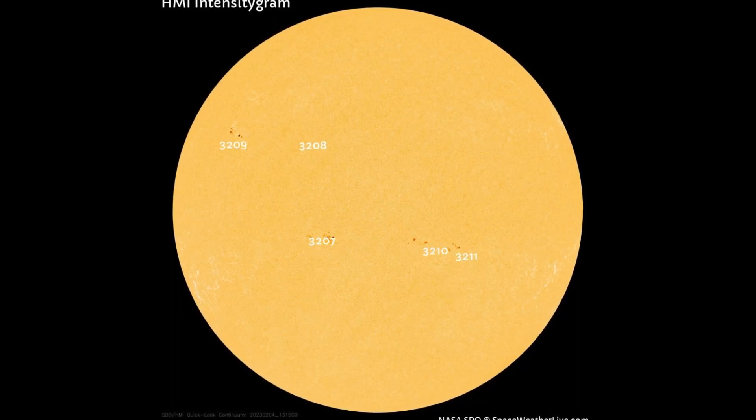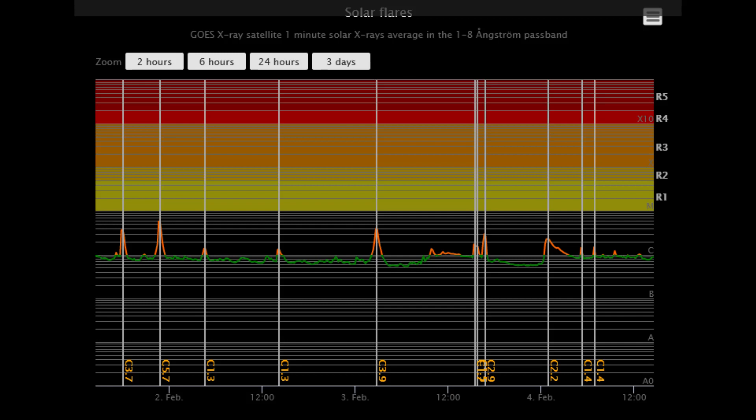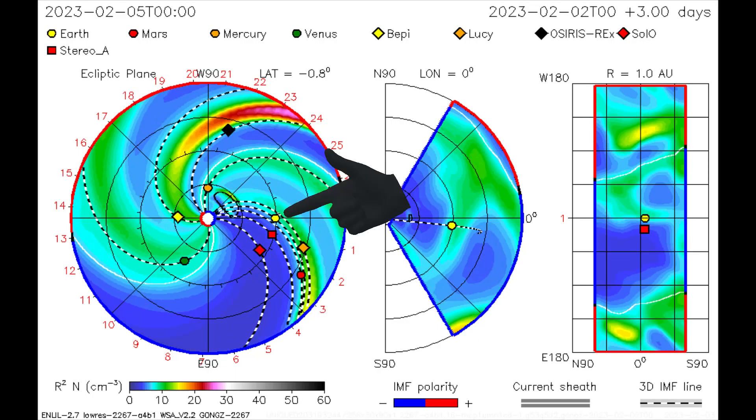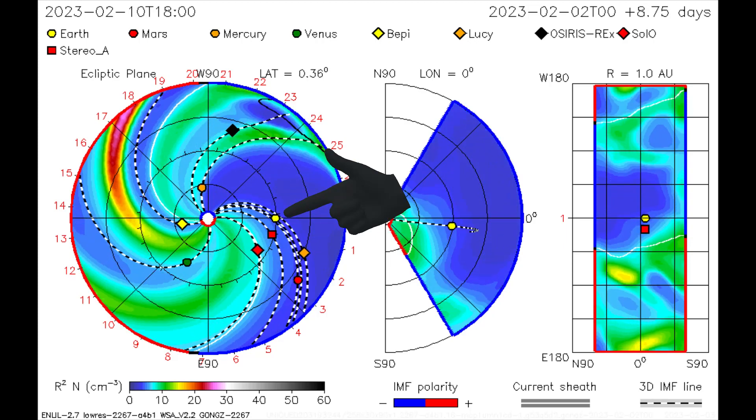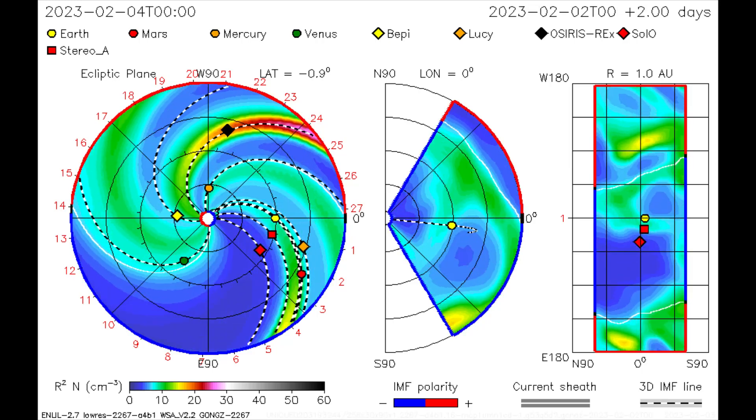This HMI intensity gram map is showing five sunspot regions on the Earth-facing side of the sun today. Also, for the last three days there hasn't been a solar flare above C-class. The Earth does have a weak CME coming its way that erupted on the second — it looks to be a glancing blow, nothing to worry about.